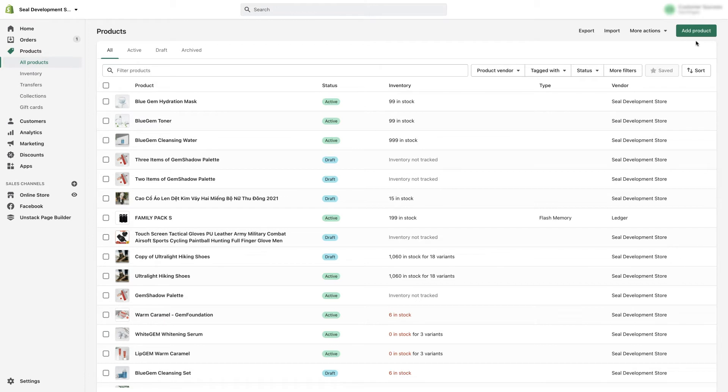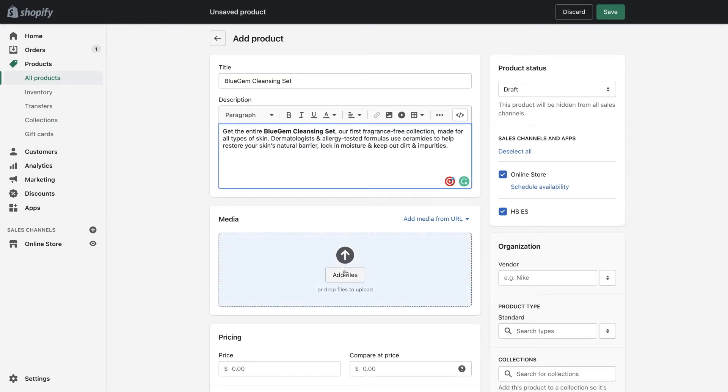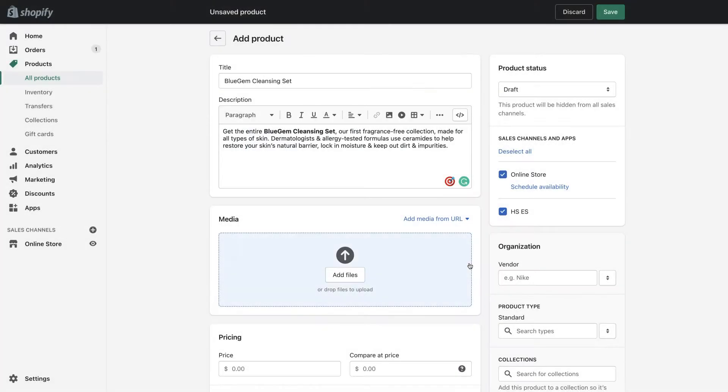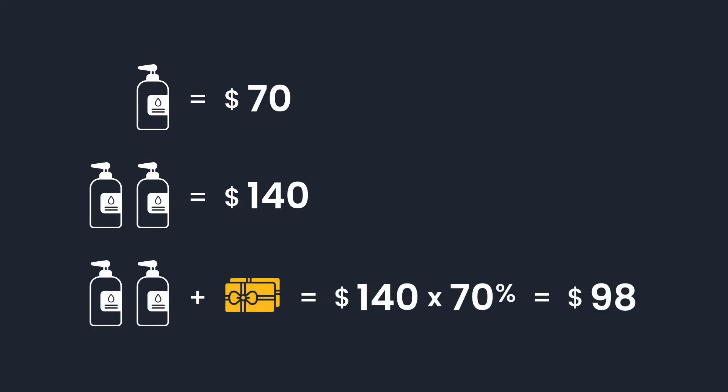Now we're going to create new products by selecting All Products and choosing Add Product. Let's pick the Blue Gem Cleansing Water product to create our Buy More, Save More Bundle. We'll have a new name for it — Blue Gem Cleansing Set — in the title section, and then add the pictures of the combo by clicking Add Media. One Blue Gem Cleansing Water is $70, and the bundle discount is 30% for two, which means this bundle only costs $98 instead of the normal price of $140.